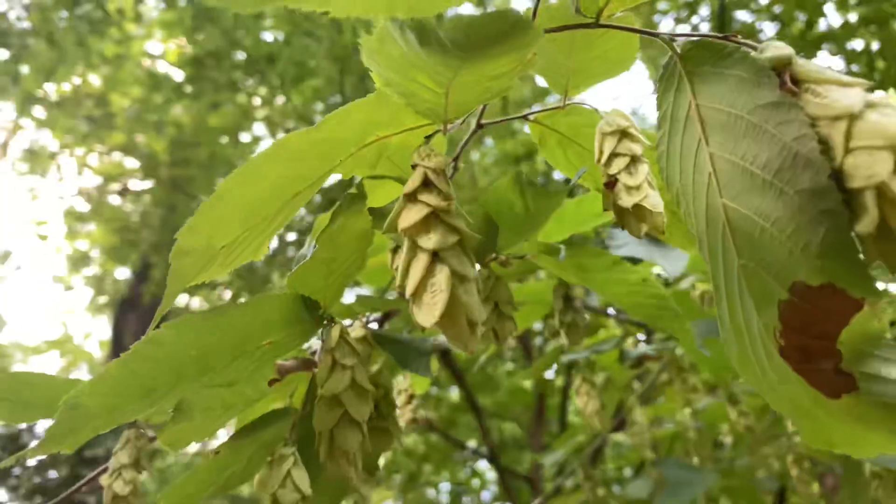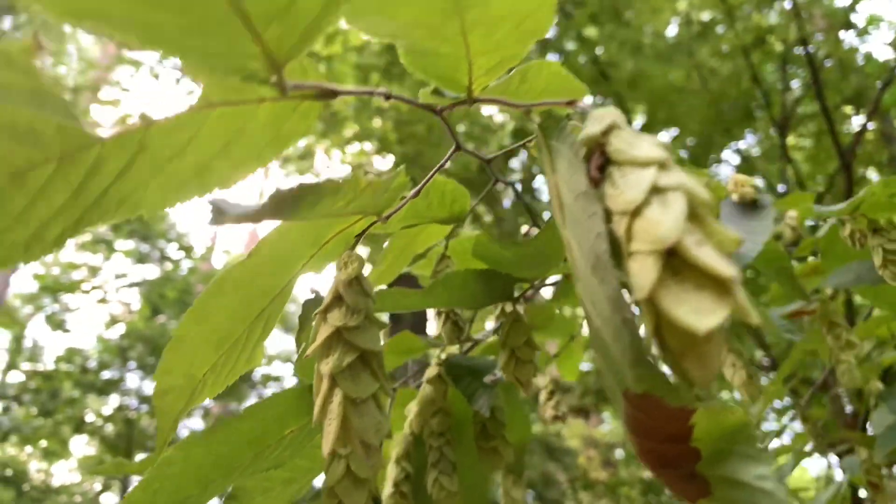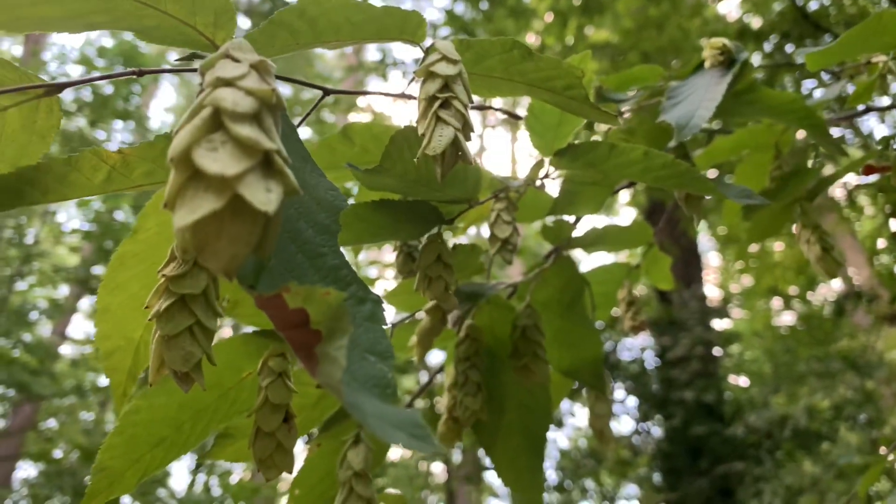The scientific name is Ostrya virginiana — I never get those right. So why should you care about this tree? Well, first of all you have those really interesting hop-like fruits, and also once they're brown and dry, not like these green ones here...